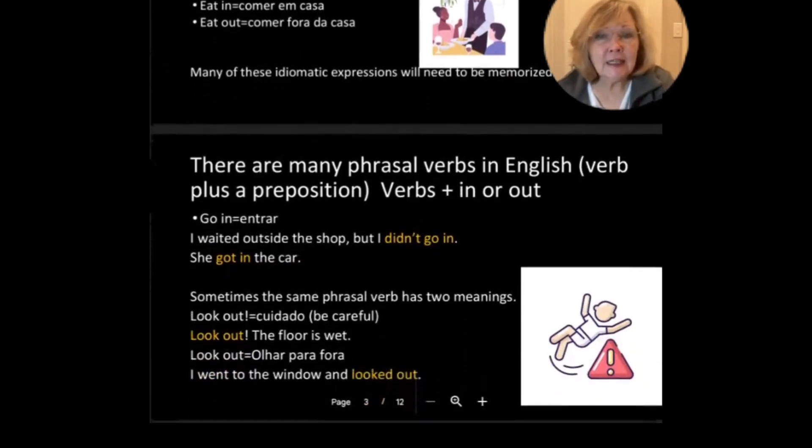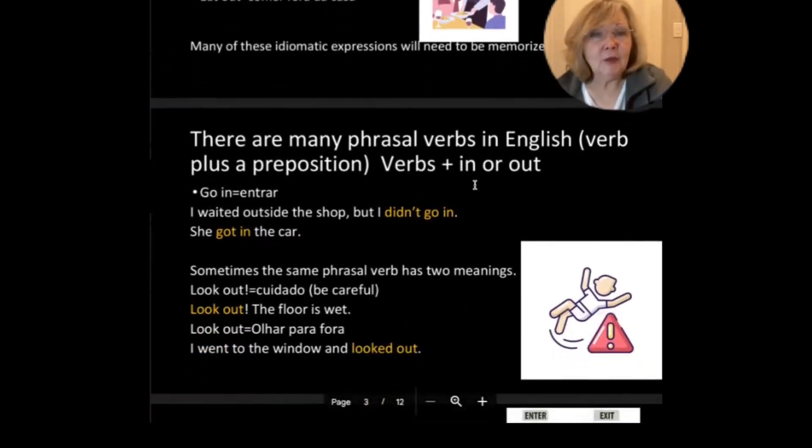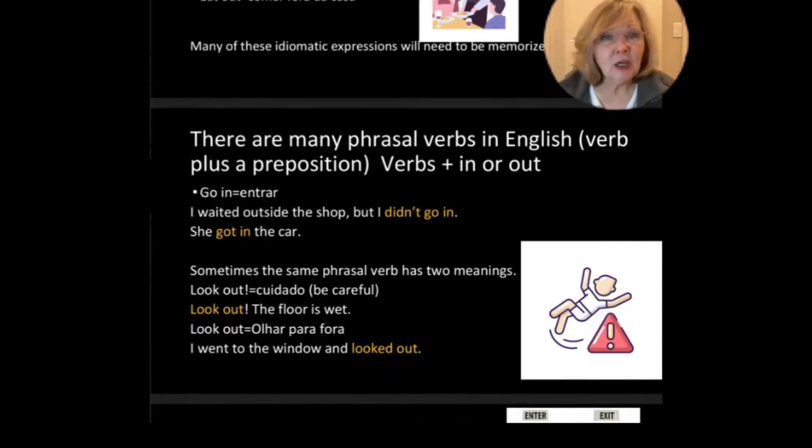There are many phrasal verbs in English using in or out. Go in means entrar, to enter. For example, I waited outside the shop but I didn't go in, and she got in her car.